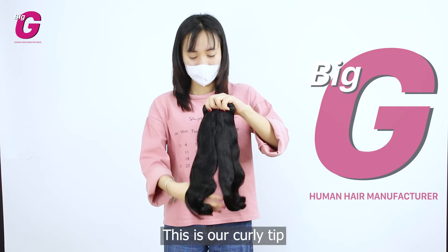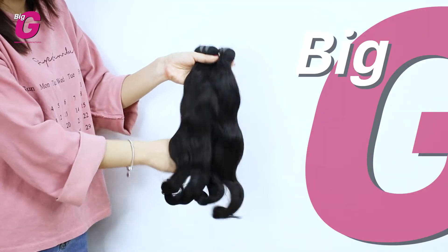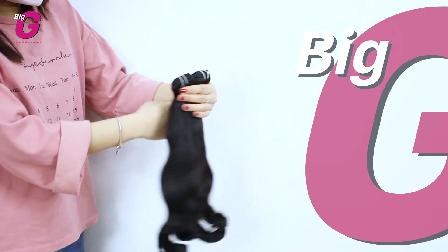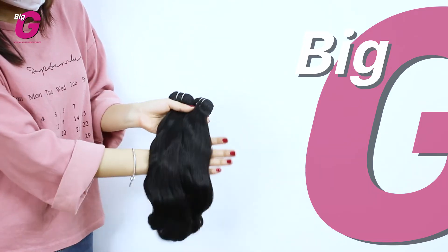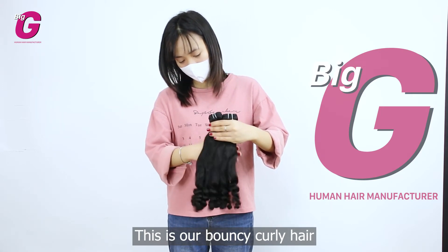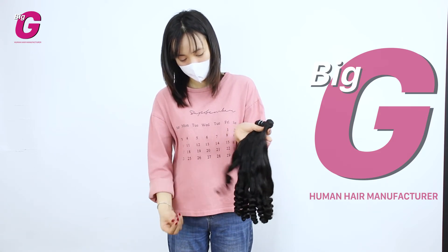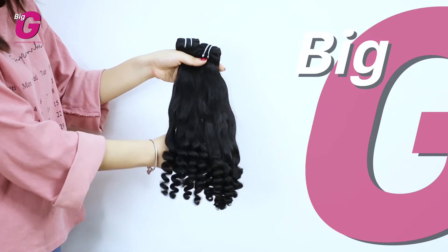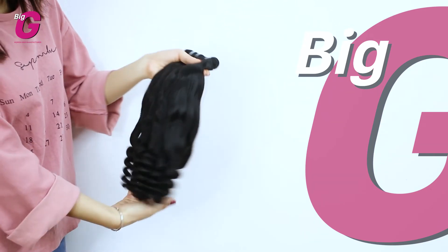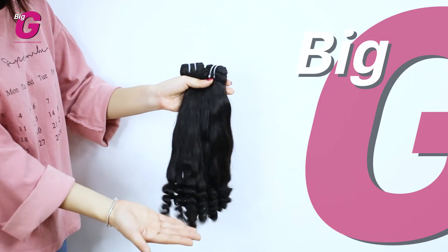This is our Koli tip. This is our Balsy Koli hair. This is our broccoli.